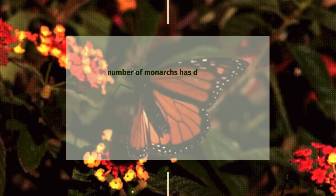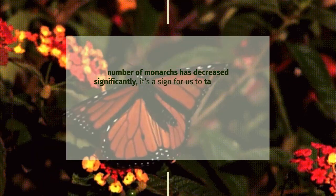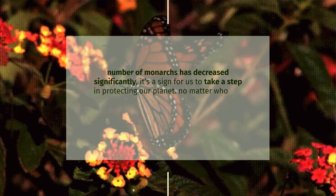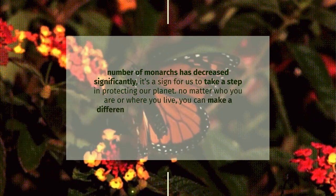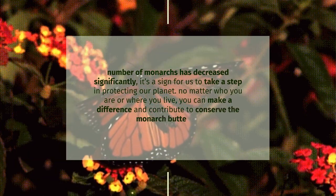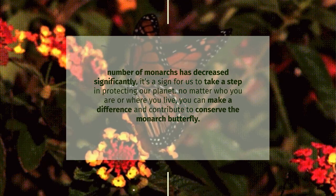The number of monarchs has decreased significantly. It's a sign for us to take a step in protecting our planet. No matter who you are or where you live, you can make a difference and contribute to conserving the monarch butterfly. Start by planting nectar plants that are native to your area — it's the easiest way to save the monarch butterfly. That's all from me, thank you for watching. Have a nice day. Wassalamu'alaikum warahmatullahi wabarakatuh.